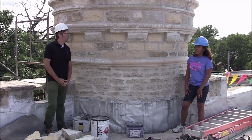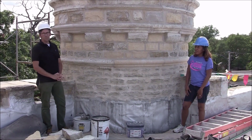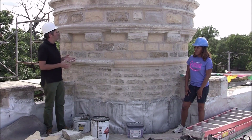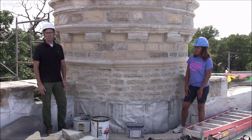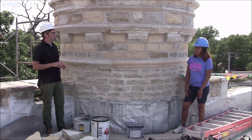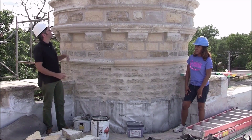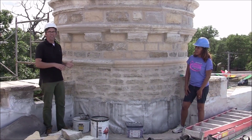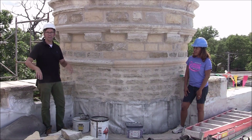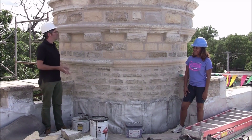Chris continues: 'In putting together the scope of work, we worked closely with Chicago Landmarks staff, whose recommendation was to keep as much of the original material as possible and put it back in exactly the same locations. The first step was to create elevation drawings with every single piece labeled separately, so that when dismantling happened, pieces could be cataloged and identified. The contractor dismantled from the top down, labeled each piece, and laid them all out in a fenced area in the parking lot so everyone could see the turret windows dismantled on the ground.'